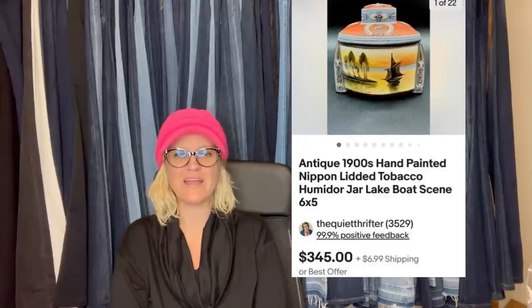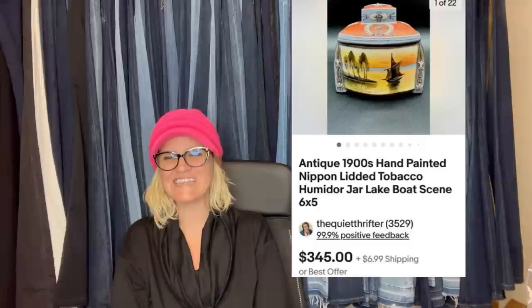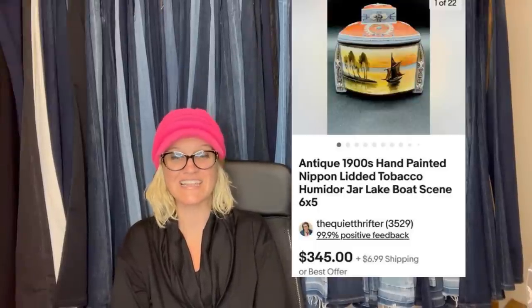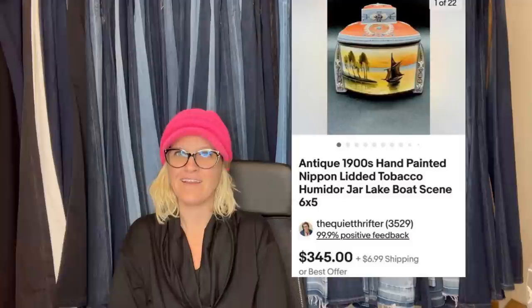Also from The Quiet Thrifter: this piece was lurking in her profit pile for so long she forgot where she bought it, but it had a $2 garage sale sticker on it. She started researching and about died when she saw what they were selling for. She listed it high with a best offer of $234.90, sold in less than a week, and the buyer paid shipping. It is an antique 1900s hand-painted nipping lidded tobacco humidor jar, lake boat scene.